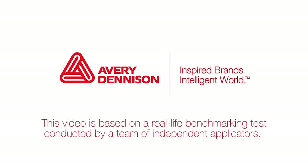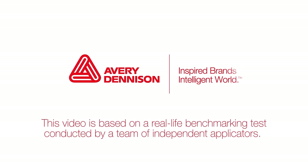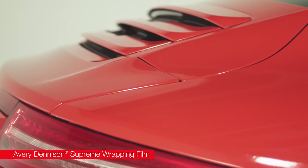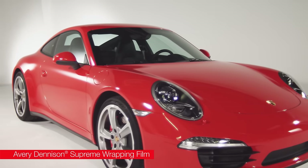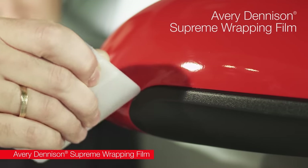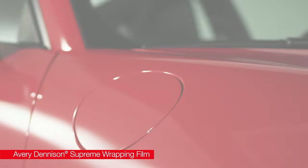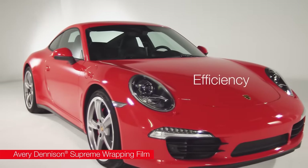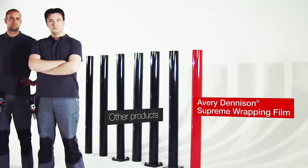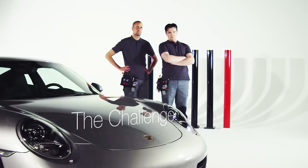This Avery Dennison video is based on a real-life benchmarking test conducted by a team of independent applicators. The test results clearly demonstrate that Avery Dennison Supreme Wrapping Film is superior to any other wrapping film currently on the market, in terms of applied performance and in terms of application efficiency and productivity. Seven leading brands of wrapping film were tested by a team of experienced applicators, wrapping a curvaceous coupé.